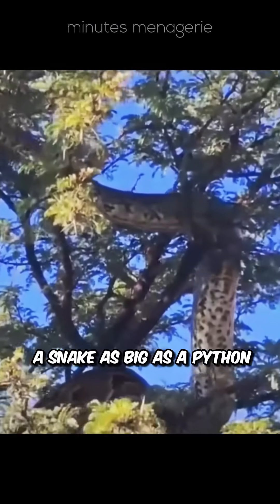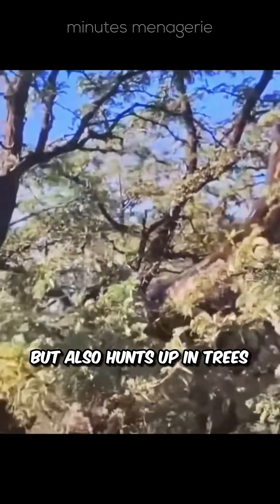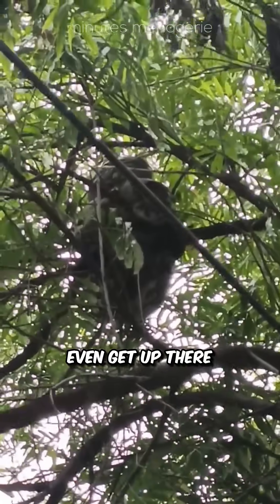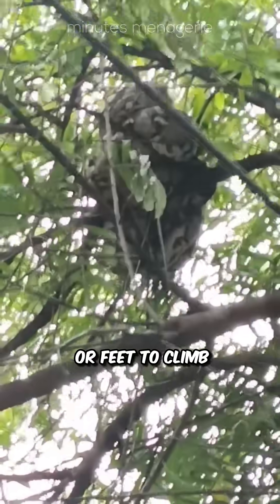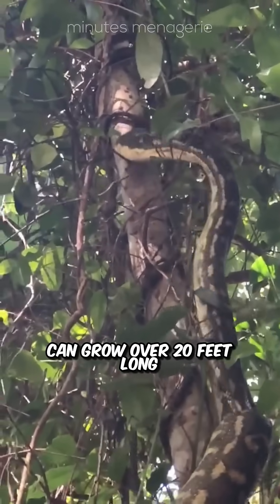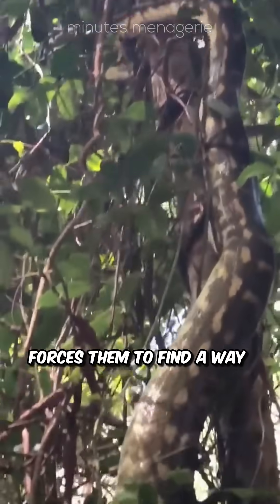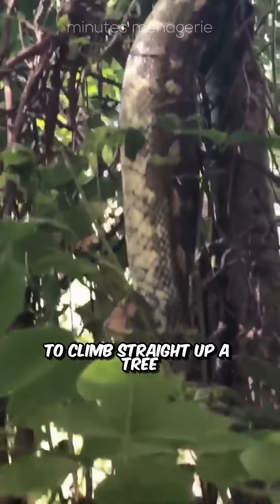Did you know a snake as big as a python doesn't just hunt on the ground, but also hunts up in trees? But how do they even get up there if they don't have hands or feet to climb? Well, even though pythons can grow over 20 feet long, their appetite for birds, squirrels, even monkeys, forces them to find a way to climb straight up a tree.